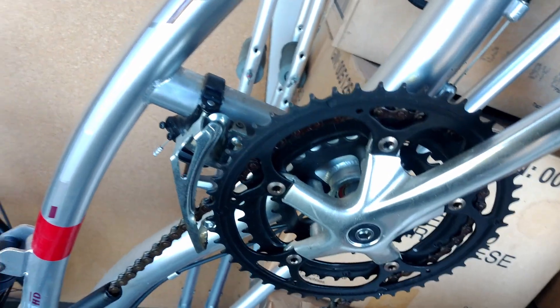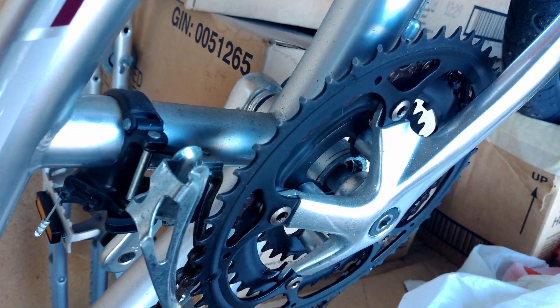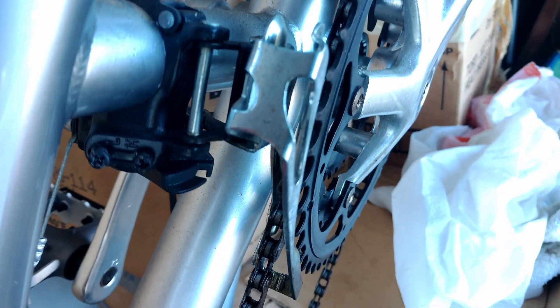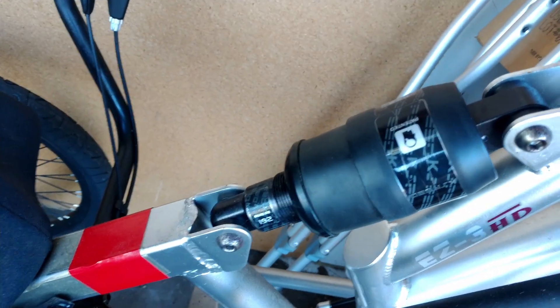Manufacturer suggested retail on this bike is just over $2,000. This thing is very high-quality, always been garaged, no rust, nothing wrong with the bike. You do have a center shock absorber — adjustable — and of course your seat is totally adjustable.